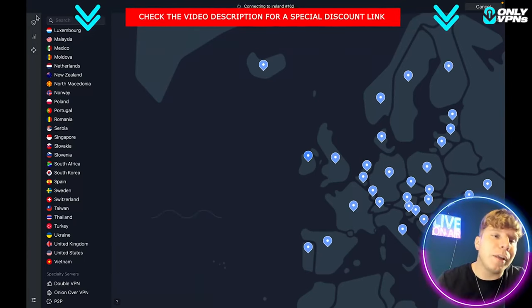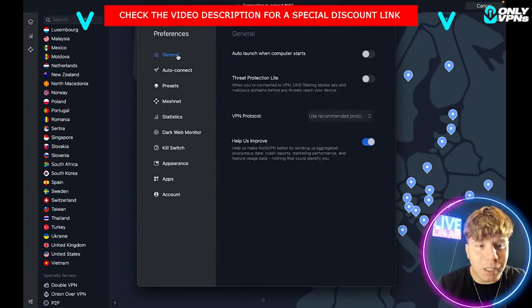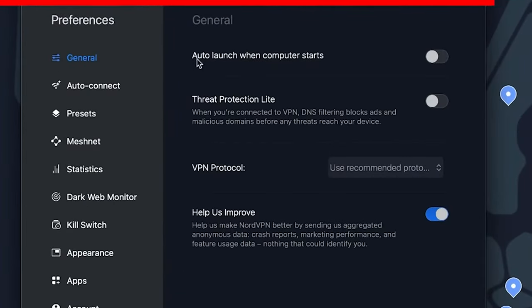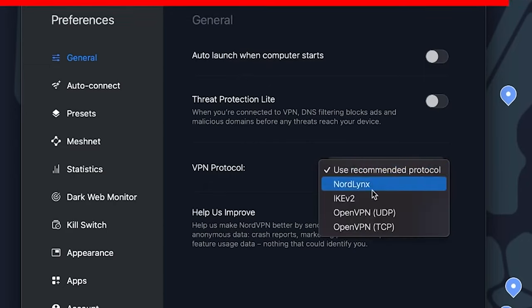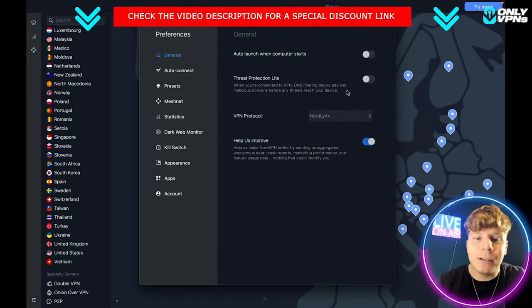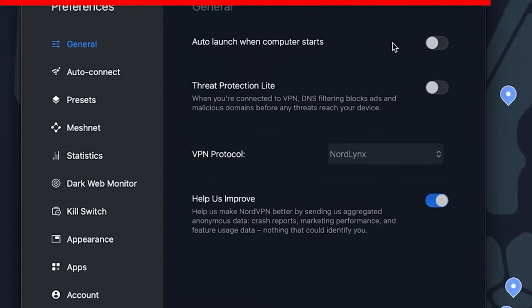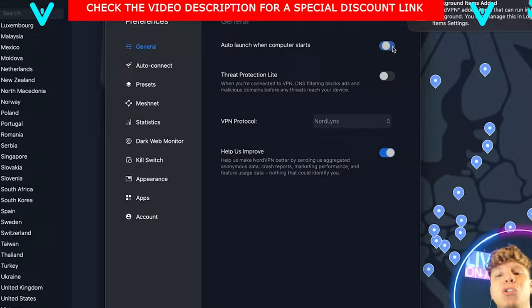Before we get into the price, let me show you some of the preferences. Click on the two boxes and go up to General. You have your protocol options — NordLynx, IKEv2, OpenVPN. I go with NordLynx; it's one of the best protocols on the market right now. Turn on your threat protection, which is always a good thing to do.